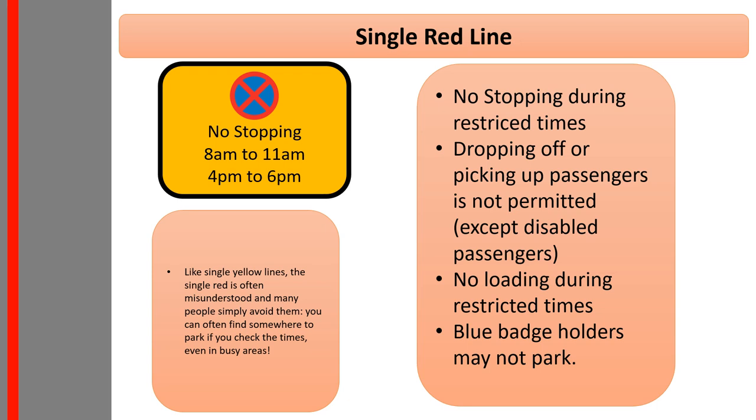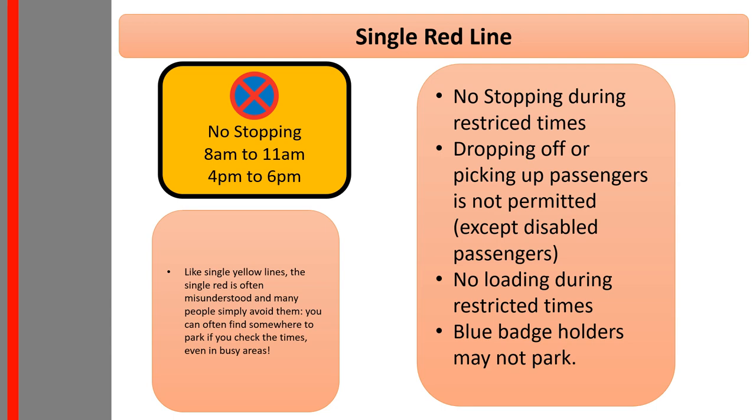When restrictions are in force, setting down of passengers is not permitted unless they are disabled, and loading and unloading is also not permitted — look for a designated loading bay marked with dotted lines. On long stretches of road with few junctions you may see an urban clearway sign instead of double red lines. Remember: two red lines crossed on the sign means the same as two red lines painted on the road — stopping is not permitted except for breakdowns and medical emergencies.